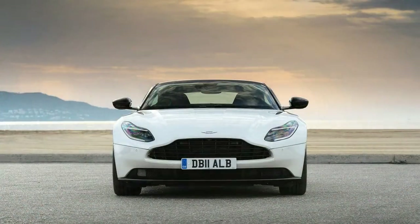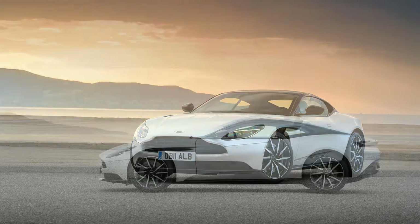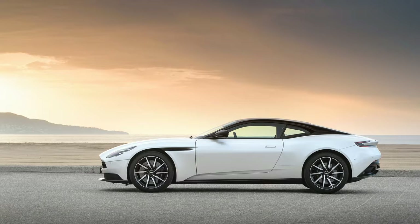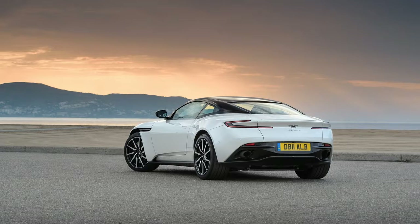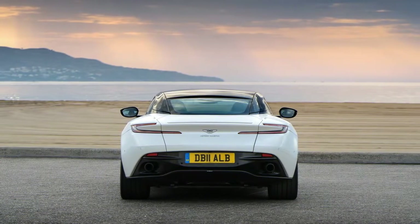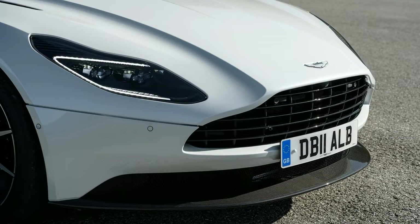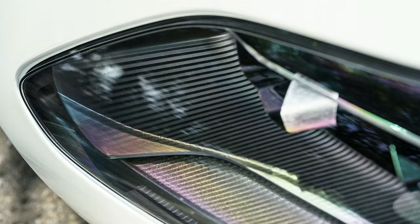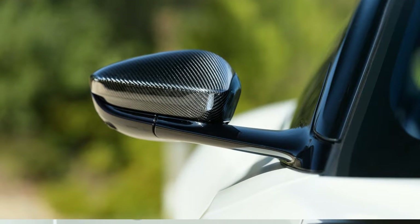Both DB11 engines have near-identical torque outputs, with the 4.0-liter's 498 lb-ft representing a reduction of just 18 lb-ft compared with the V12. The factory-stated 0–62 mph time for the V8 of 4.0 seconds is just 0.1 second behind that of the V12; the DB11 hit 60 mph in 3.6 seconds in our recent test of the V12 model. Claimed top speed suffers more, falling by 13 mph to 187 mph, although we didn't have a chance to confirm this deficit during our drive in Spain.